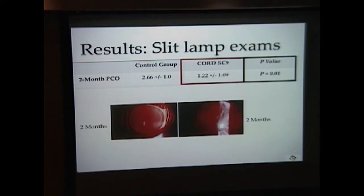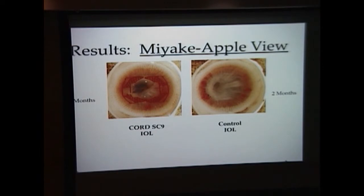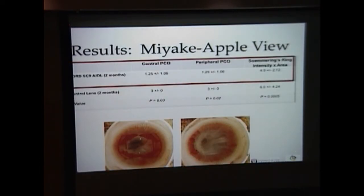We scored the level of PCO clinically at two months and used a t-test to compare the scoring for the test and control groups. There was a significant difference between the two lenses, with a greater degree of capsular bag opacification in the control eyes. After two months of follow-up, we sacrificed two bunnies and conducted post-mortem examination. The Miyake Apple View allows us to evaluate the eyes from a posterior view with lenses positioned within the capsule. In the post-mortem examination for central and peripheral PCO and Soemmering's ring formation, there was a significant difference between the two lenses, with greater capsular bag opacification in the control.